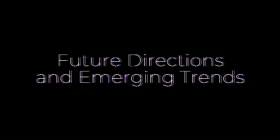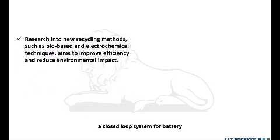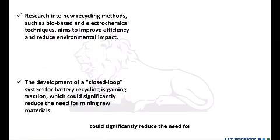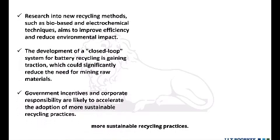Research into new recycling methods, such as bio-based and electrochemical techniques, aims to improve efficiency and reduce environmental impact. The development of a closed-loop system for battery recycling is gaining traction, which could significantly reduce the need for mining raw materials. Government incentives and corporate responsibility are likely to accelerate the adoption of more sustainable recycling practices.